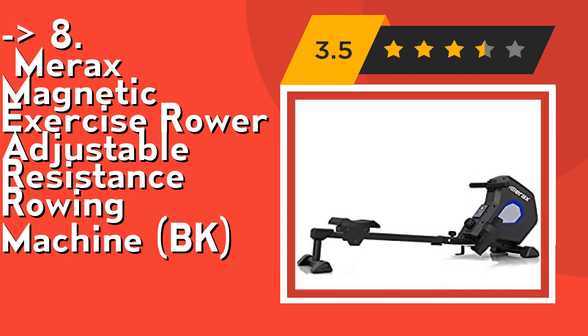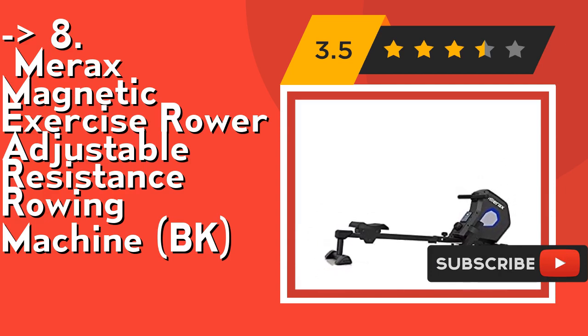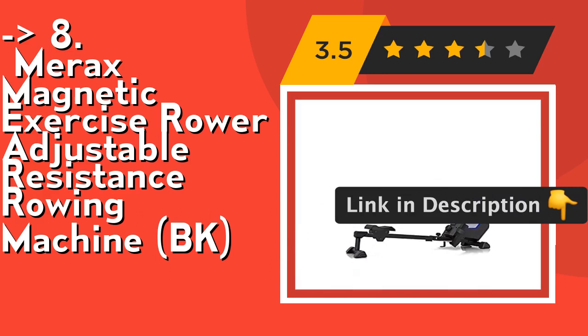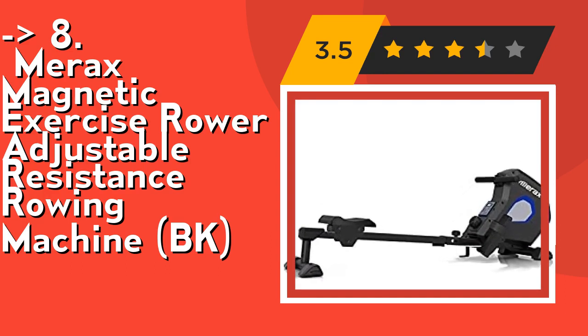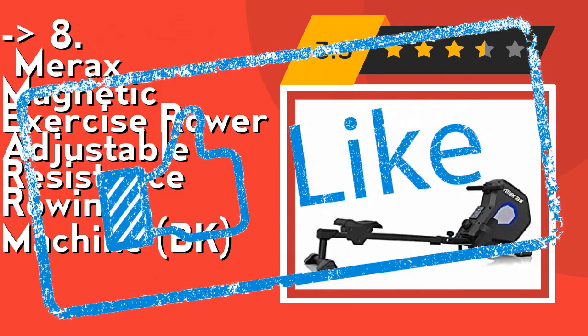It has a comfortable 15-degree angled seat rail and built-in magnetic flywheel. The 15-degree angled seat rail makes your seat return smooth and efficient so you can get the most out of your rowing session. The built-in magnetic flywheel minimizes noise while maximizing a smooth feel during exercise. Check out the link in the description to buy this product from Amazon.